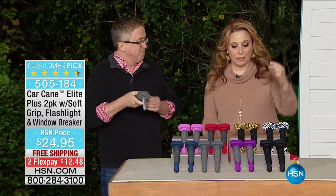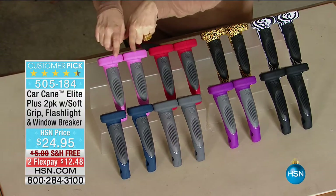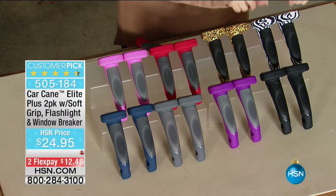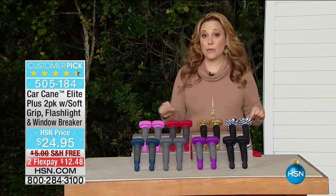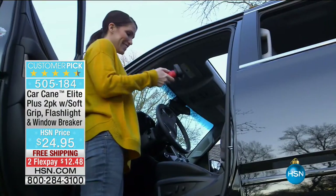My mother-in-law loves her Car Cane — mother-in-law approved! Let me go through the colors: you've got black, purple, gray, blue, pink, holiday red, leopard, and zebra. Over 500 people are in the ordering process right now, so call in. Since we launched here at HSN in June 2015, we've sold 114,000 units — 114,000 people who can get in and out of the car safely.